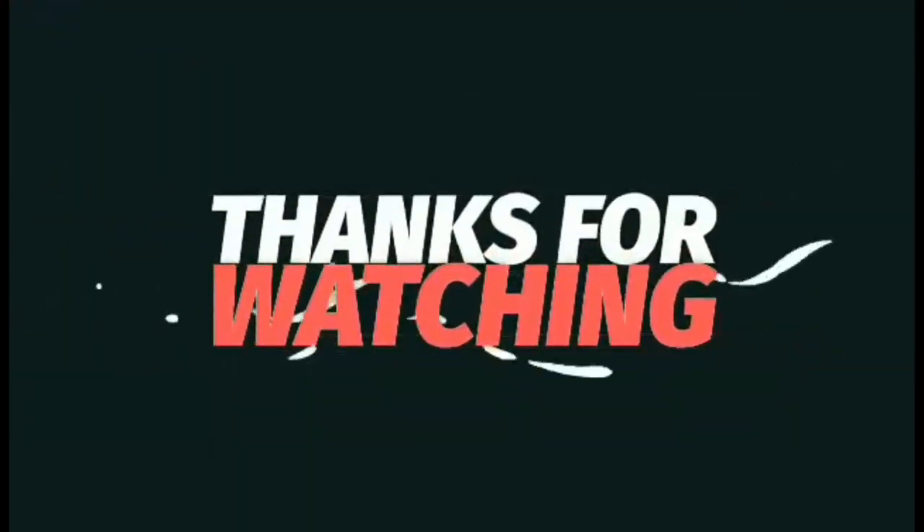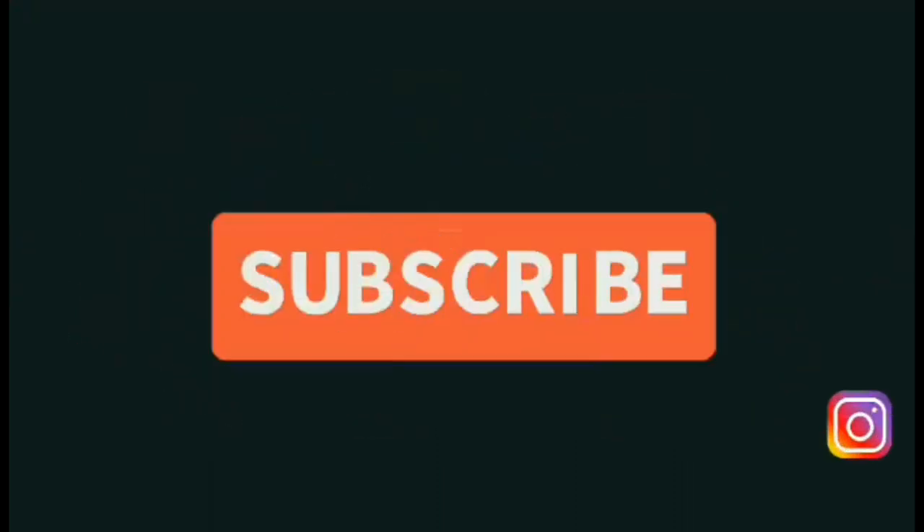Thanks for watching — like, comment, and don't forget to subscribe.